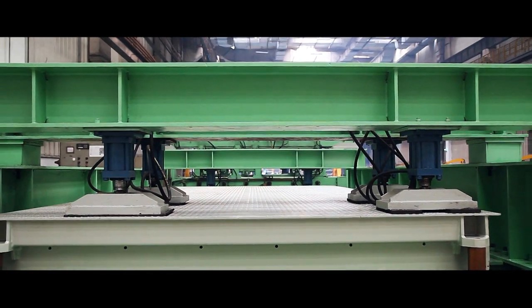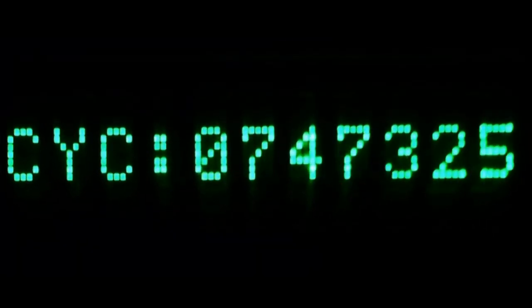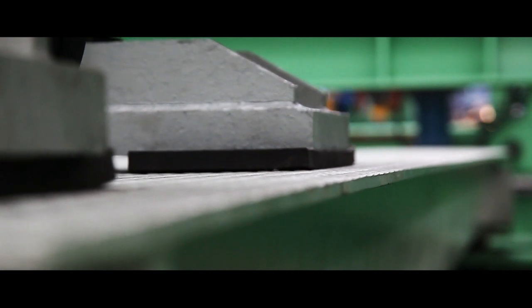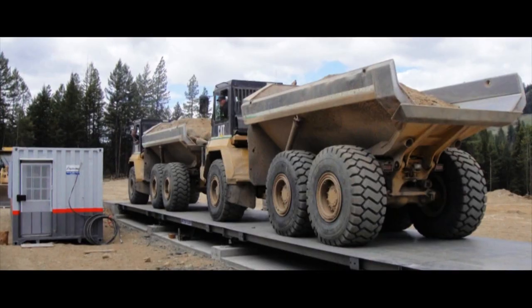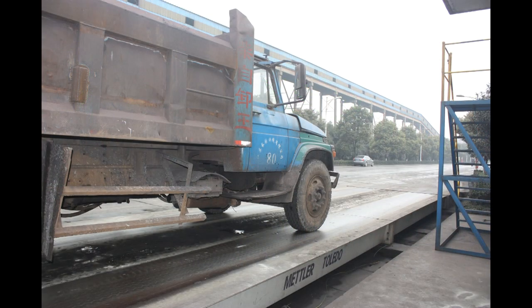All Mettler Toledo scale designs undergo rigorous fatigue testing before being introduced to the global market. With the one-of-a-kind module masher, 10 years of use can be simulated over a period of just a couple of months. This testing helps to ensure that the customer is getting a product that will have a long life, with maximum return on investment.